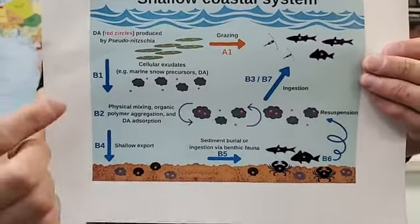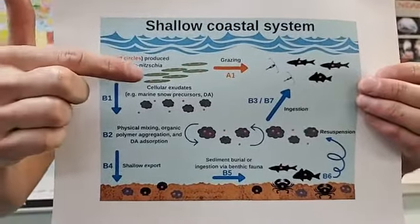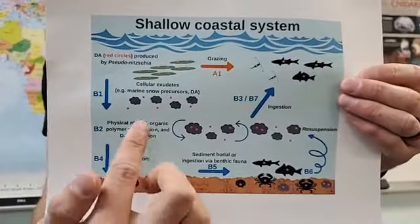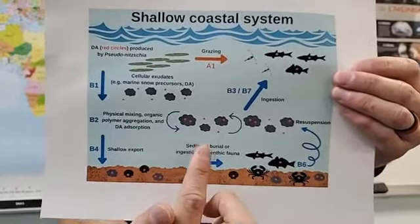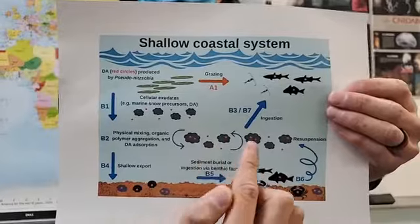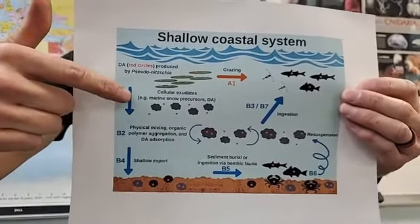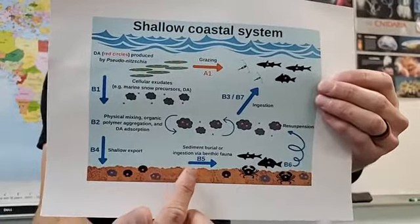With our study, this process was hypothesized before, but to our knowledge we are the first to demonstrate that it actually happens. Pseudo-nitzschia releases the toxin into the water. Through mixing — wind mixing, ocean currents, and fish swimming — this can help form larger particles of marine snow. The toxin sticks onto this marine snow, and these particles are big enough to be ingested by copepods, fish, and shellfish. Importantly, marine snow particles are large enough to sink to the benthos, where they can either be buried in the sediment or consumed by other benthic organisms.